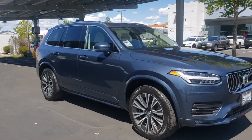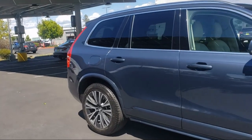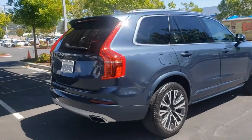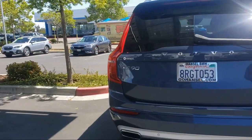Ventilated disc front brakes. Drive mode selector. Third row side curtain airbags. Tilt and telescopic steering wheel. Steering wheel mounted audio controls. Smartphone integration Apple CarPlay. And much more.